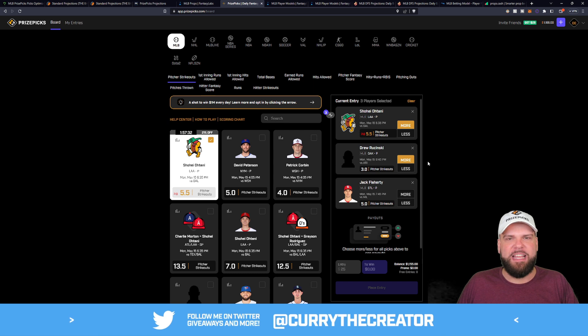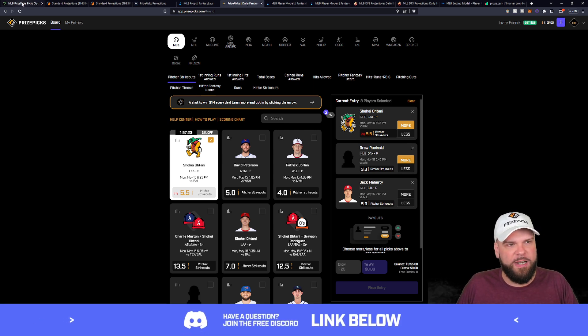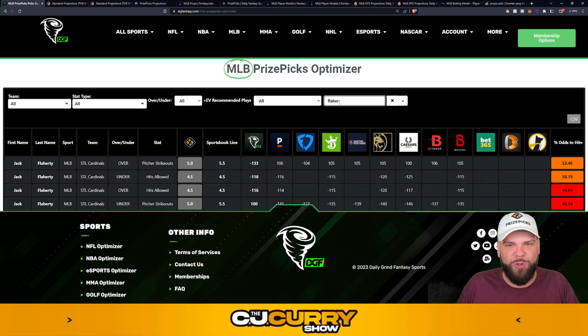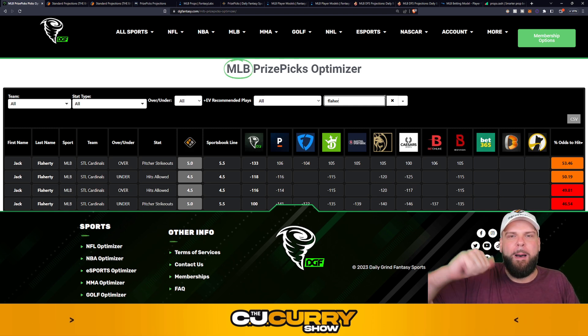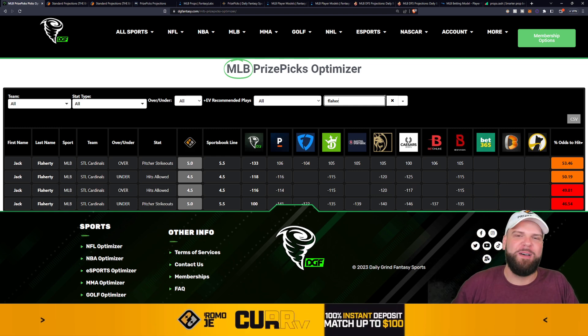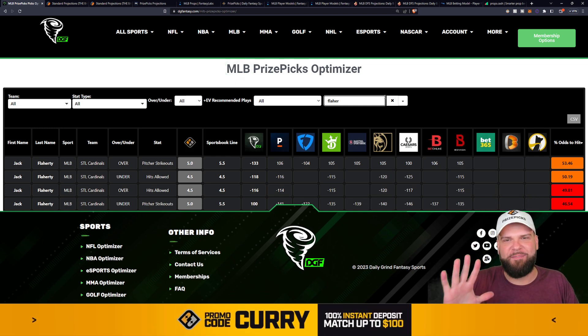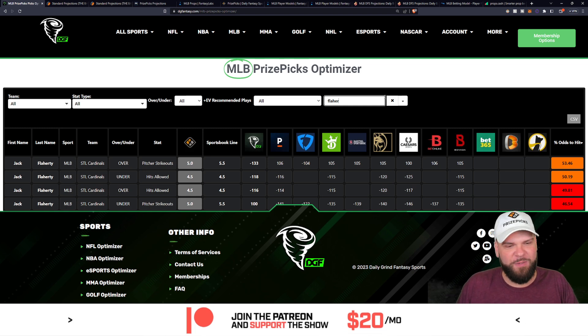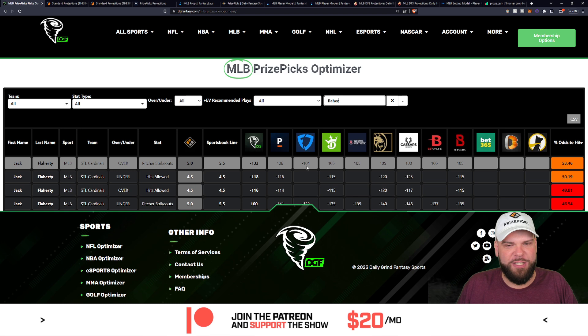That leaves just Jack Flaherty at five strikeouts. Let's look at the optimizer and projections to see if Flaherty should be an over or under, considering his line at five strikeouts. Going back to the Daily Grind Fantasy Optimizer — and if you're not using this tool yet, it's great for PrizePicks. It'll put you on top picks and plays before PrizePicks bumps them up, down, or removes them from the board. Use code Curry when you sign up and you'll save yourself a few bucks. This tool is a complete game changer.